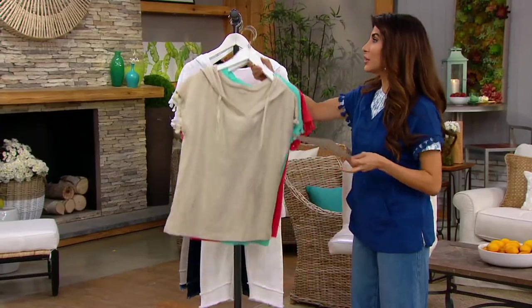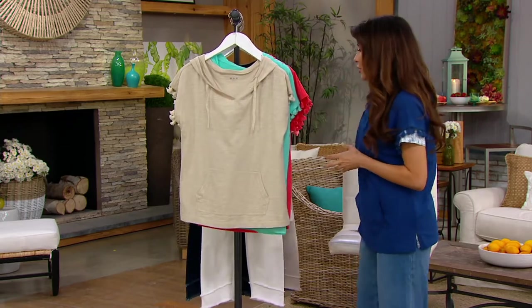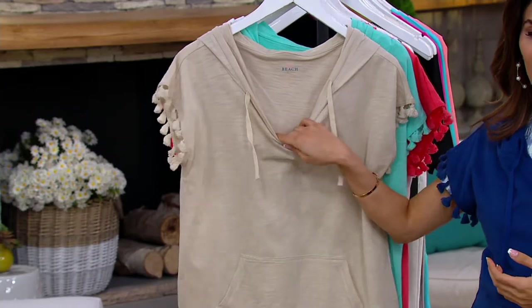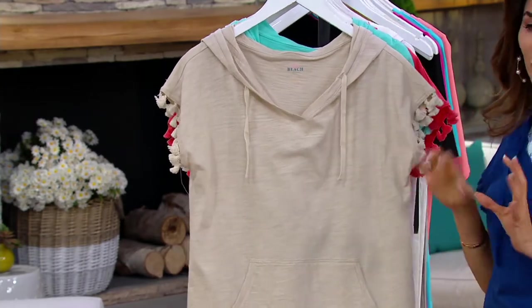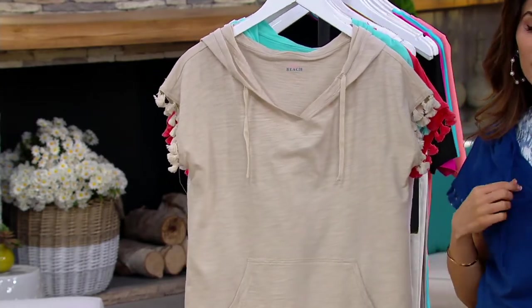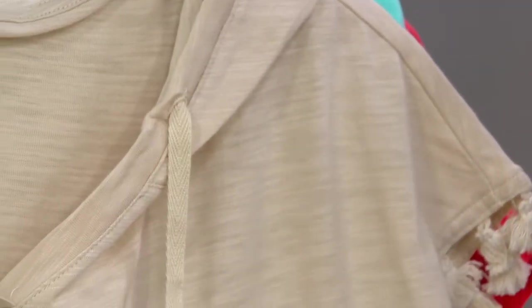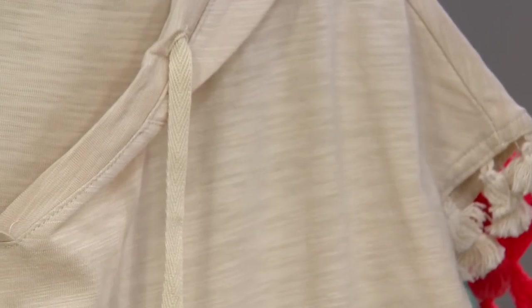Because of the tassels it's very Belle Beach — you could definitely wear it on vacation, but this is also about bringing the beach and the fun to wherever you are. Like if you show up for cocktails with your girlfriends wearing this, it's like, oh that's so fun. It just gets you in that happy space.